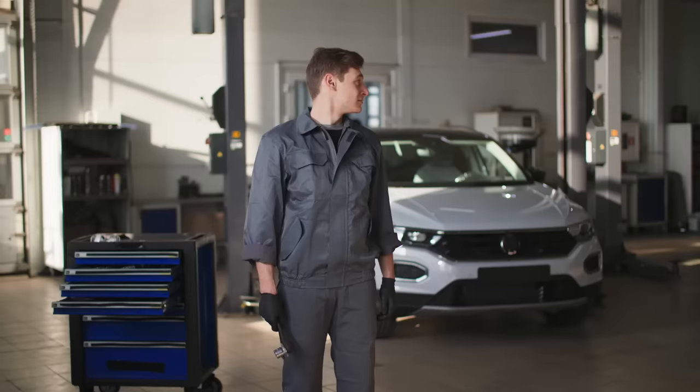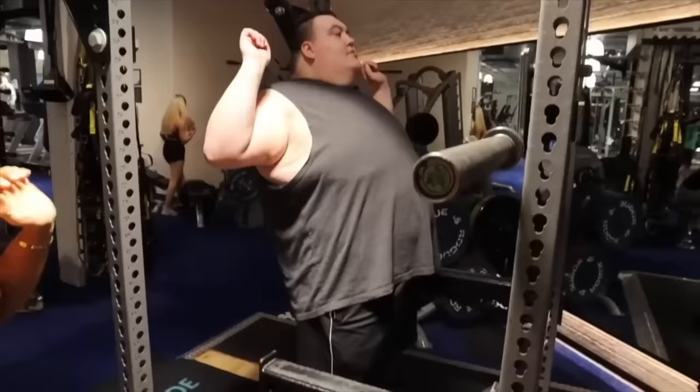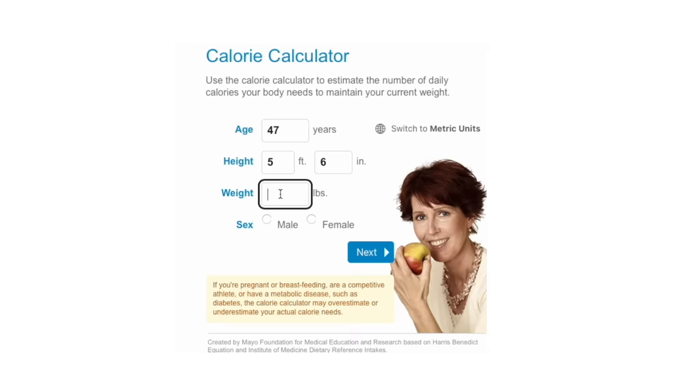If you simply showed me a picture of yourself, told me what you do for a living and what kind of activity you do, I could give you a much closer estimate to the calories you actually need. But even that is still an estimate. I've been coaching people for decades. When I first start coaching a client, I guess at the number of calories they need based on all the data I've collected. I submit a questionnaire with over 30 detailed questions. So what makes you think you can type in gender, height, weight and activity level, and they'll accurately spit out how many calories you need? It sounds good — but it is a guess.